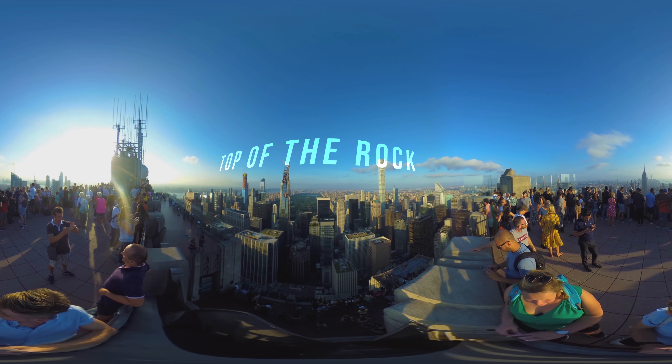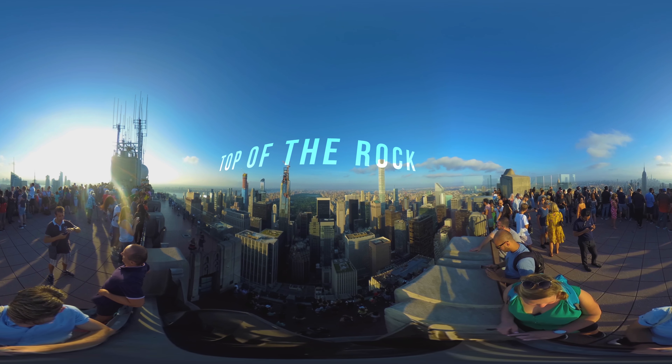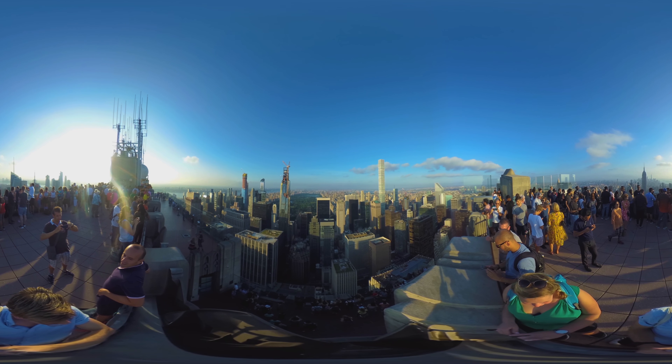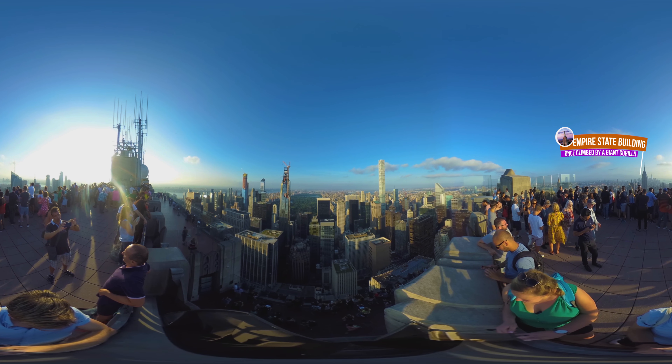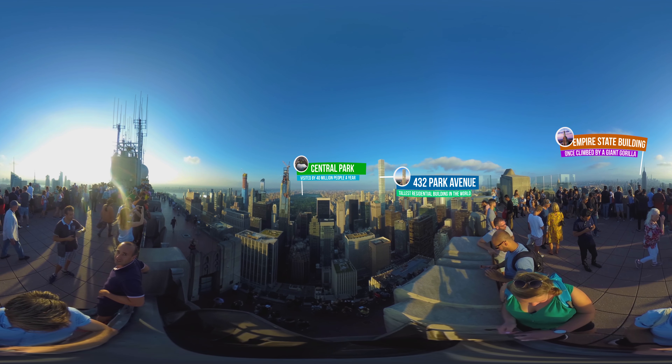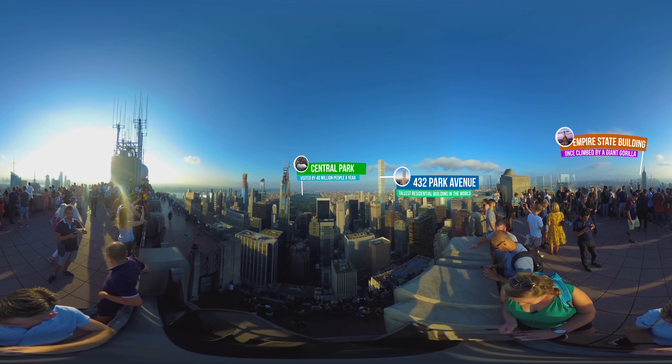Next up is the rooftop of the Rockefeller Center, which is currently the highest open-air observation deck in New York. From here you have one of the best views of Manhattan Island possible. You can see all of Central Park and the Empire State Building, as well as most of New York's densely packed skyline.